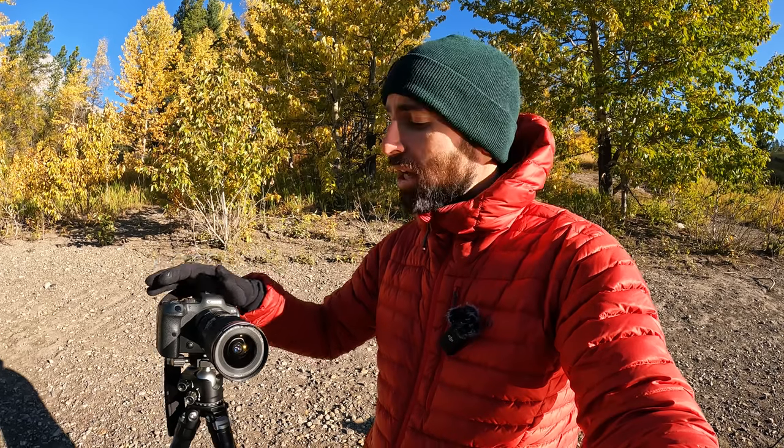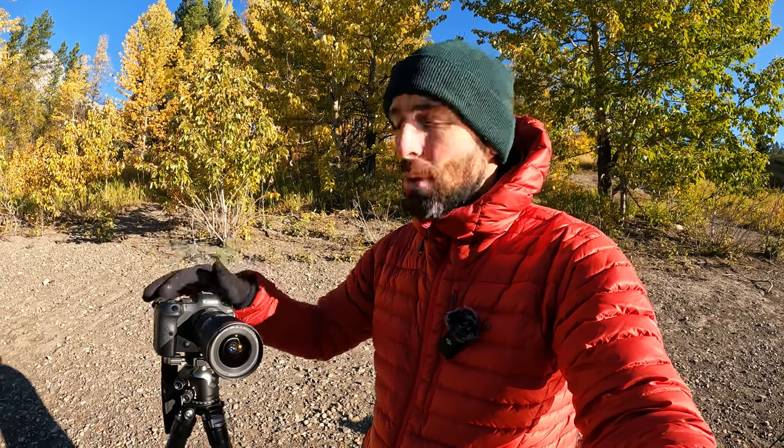Another huge upgrade in the R6 is the video functions. If you're a pure landscape photographer, you may not need them, but this camera is capable of filming 4K at 60 frames a second and 1080p at 120 frames a second. It's my main go-to video camera and the one I use for most of my YouTube videos. It's fantastic having one camera that does it all — you can head out, take great pictures, and also get great footage while you're out there.